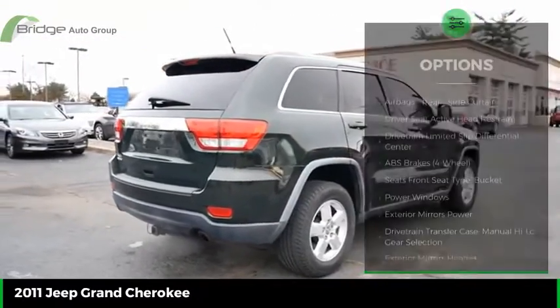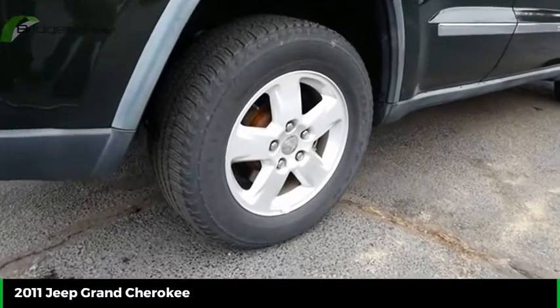Trip computer, child safety locks, multifunctional information center, and power door locks.